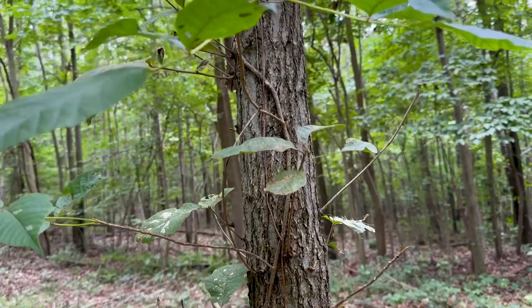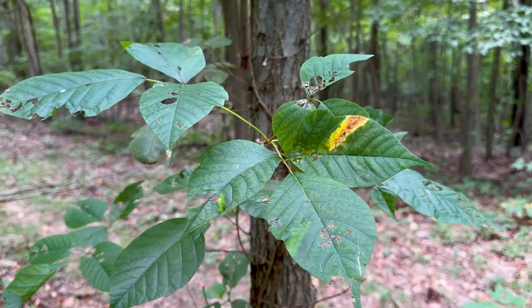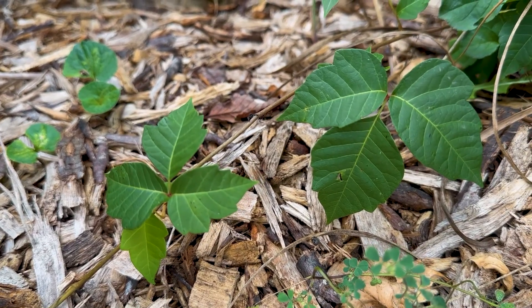Poison ivy is a deciduous plant that can either grow as a vine or a shrub. It's well known for its trifoliate leaves of three. And while each leaf has three leaflets, the foliage traits of this toxic plant can vary, so it can be a little bit confusing.